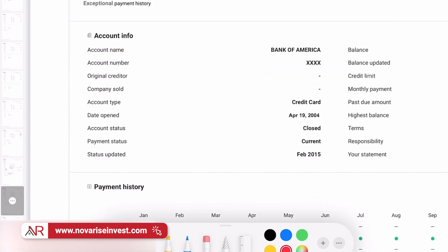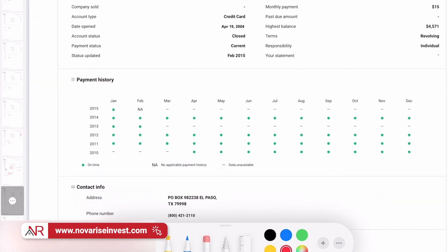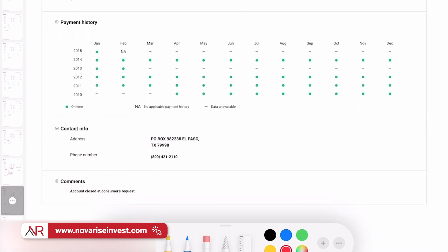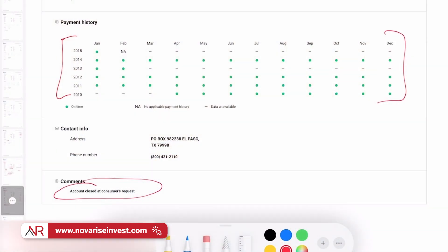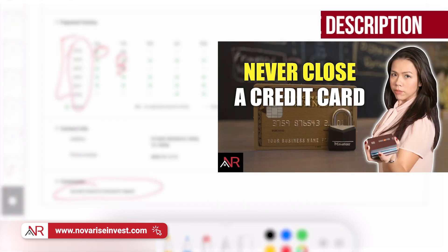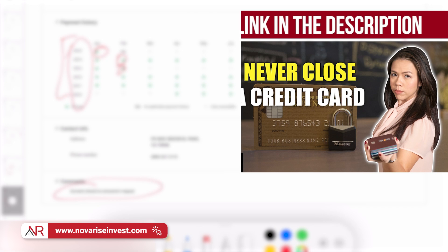Here's another closed account with an exceptional payment history — look at all those years of timely payments. But guess what? Chipito closed it. He made the mistake of closing that account and let go of all those years of credit history. What would have happened to his credit record if all of those timely payments stayed registered? So the lesson is: never, never close a credit card. If you want to know the best way to handle a credit card you don't want in your portfolio without closing it, there's a video that covers that topic.